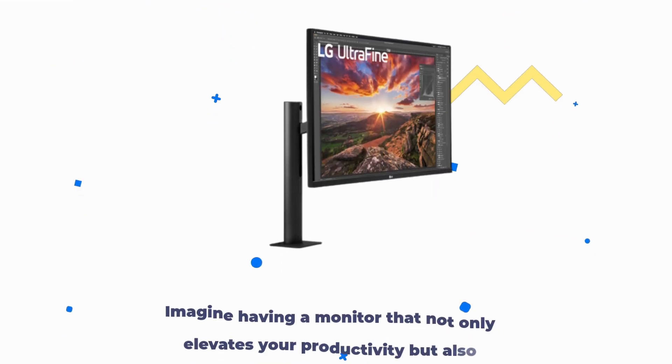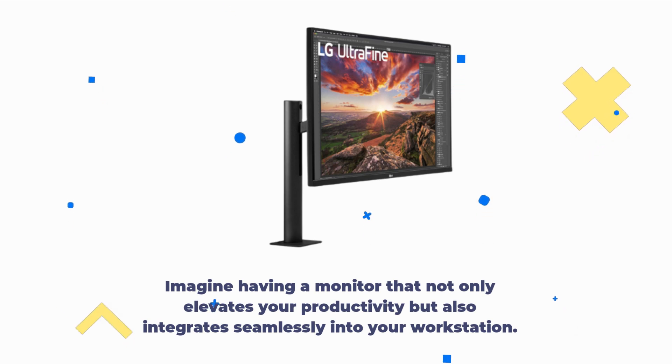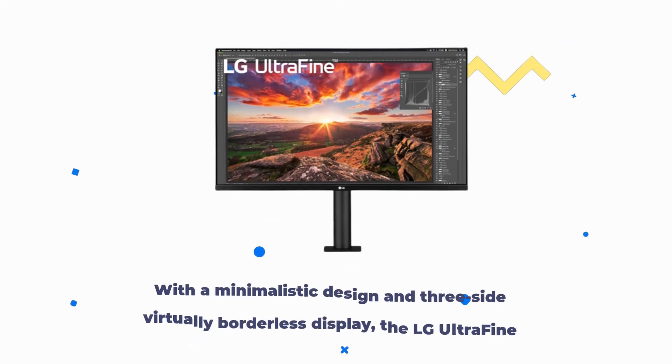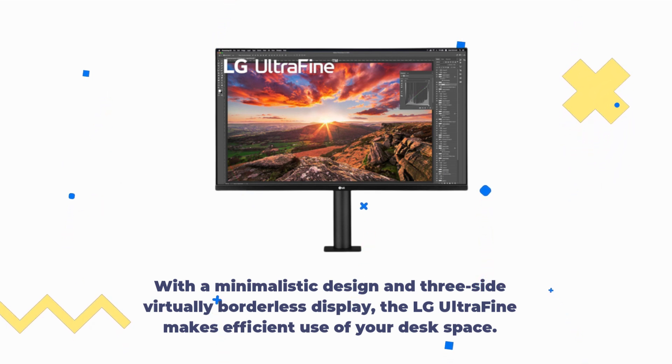Imagine having a monitor that not only elevates your productivity but also integrates seamlessly into your workstation. With a minimalistic design and three-side virtually borderless display, the LG Ultra Fine makes efficient use of your desk space.